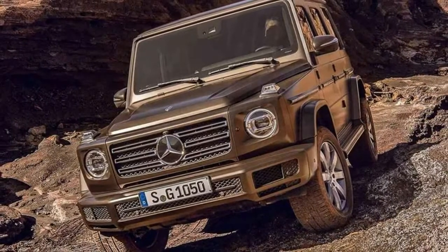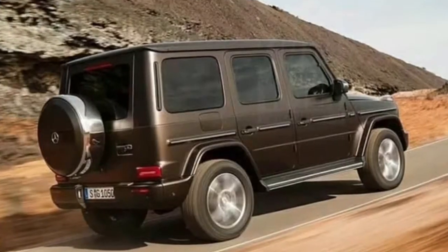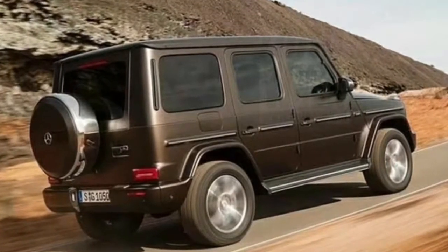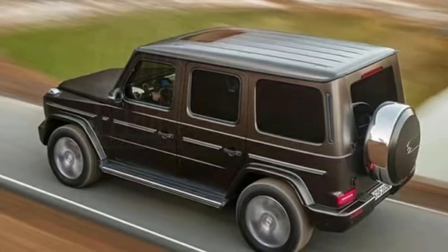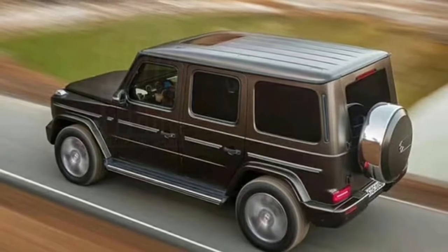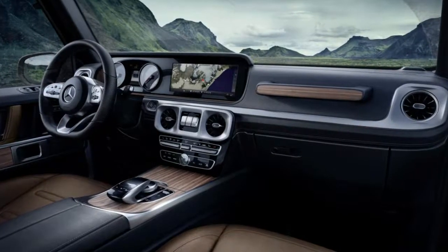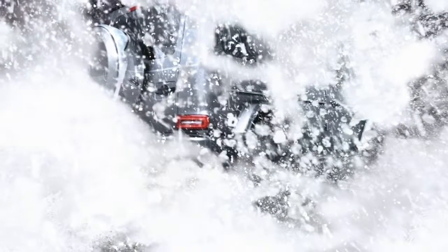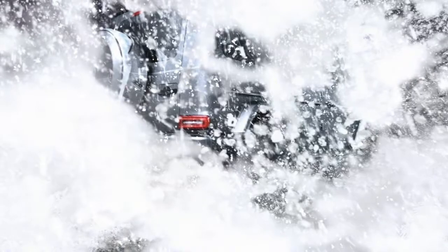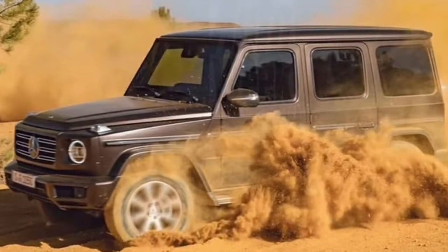The 2019 Mercedes-Benz G-Class plows into the snow in its latest teaser. The all-new G-Class has already been leaked in all of its boxy glory, but Mercedes-Benz is continuing to tease its new off-roader, recently sharing an image on Facebook. In the picture, the new G-Class is pictured traversing through deep snow, which implies it will be just as capable off-road as its predecessor — reassuring to anyone who feared Mercedes would make the G-Class softer.